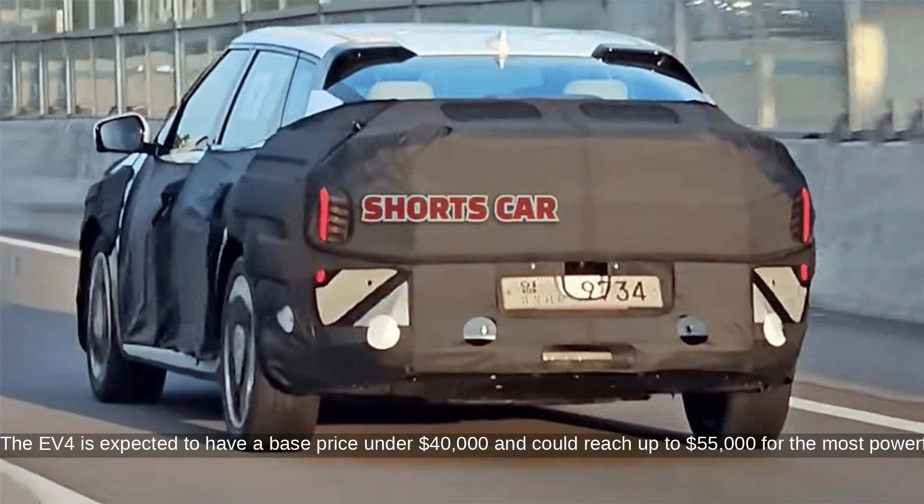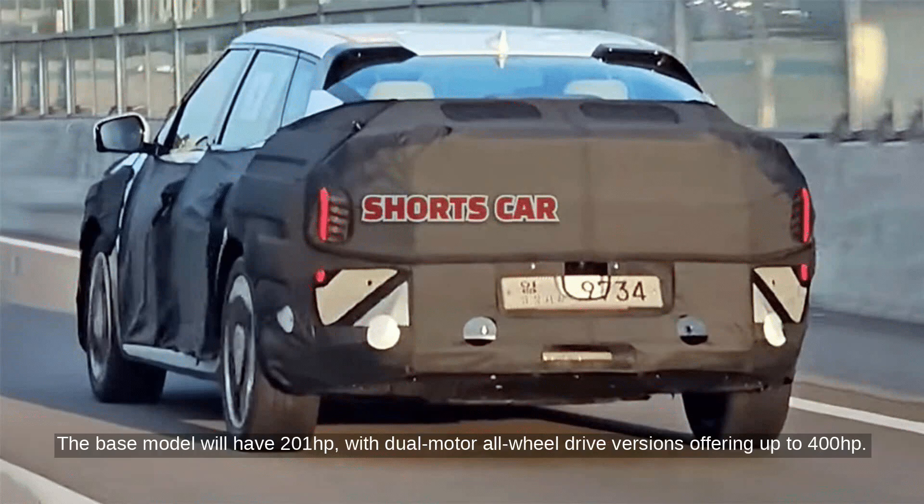The EV4 is expected to have a base price under $40,000 and could reach up to $55,000 for the most powerful version. The base model will have 201 horsepower, with dual-motor all-wheel drive versions offering up to 400 horsepower.